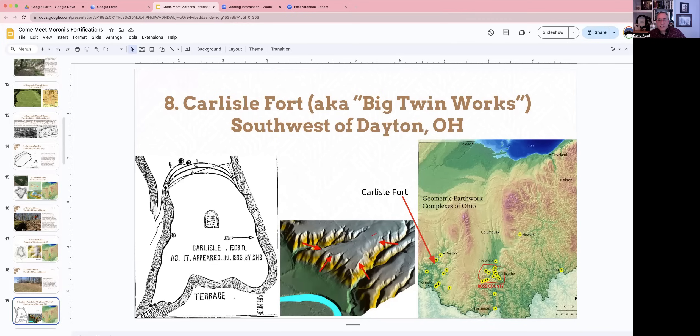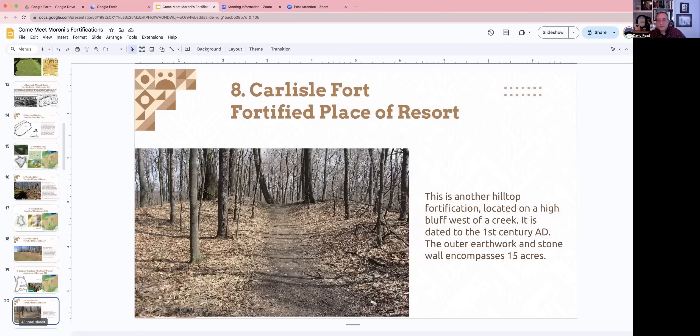The seventh one is called Carlisle Fort, sometimes called the Big Twin Works Fort. It's further north of Cincinnati, closer to Dayton — southwest of Dayton. Again, you can see in the three-dimensional picture how they used the landscape of this projecting hill as a site to build a wall and a fortification there. This would have been a place of resort. The dating for this one places it at first century AD — about a hundred years after the others — but the carbon dating is not super reliable, so it's still approximately the right time frame and could very well have been done at the same time as the others. This one encompassed about 15 acres.